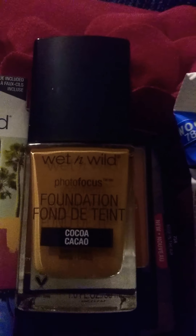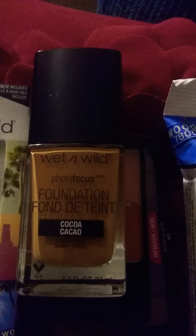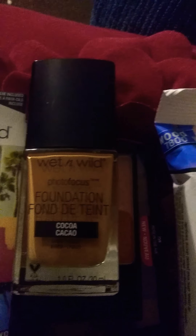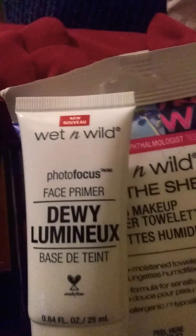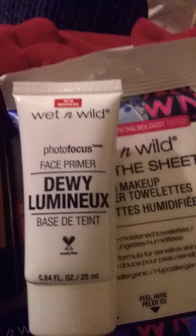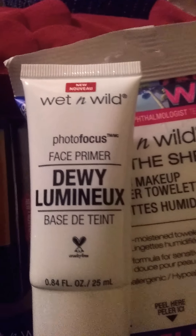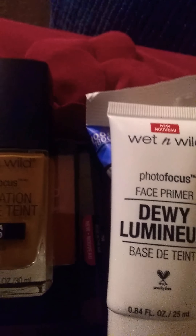I'm gonna try the wet and wild photo focus foundation again — I got this on clearance for three dollars and 59 cents. It's usually five dollars but I had a two dollar off coupon, so I paid a dollar and 50 cents for the foundation. The highest thing I paid for was this primer — it was regularly five dollars but I got it for about three dollars.